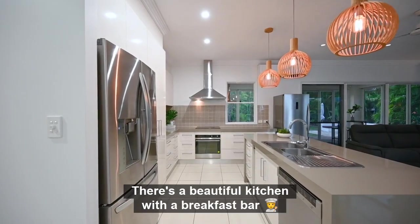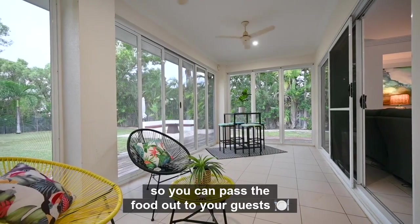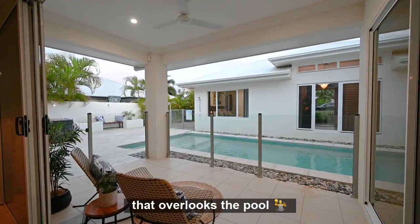There's a beautiful kitchen with a breakfast bar, waterfall island bench, and a servery window so you can pass the food out to your guests on the enclosed patio. There's another patio on the other side that overlooks the pool.